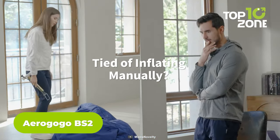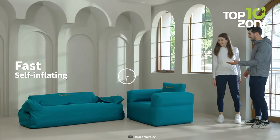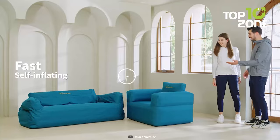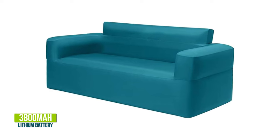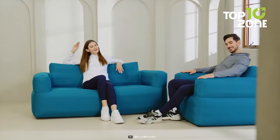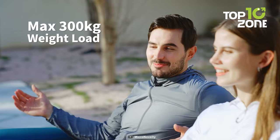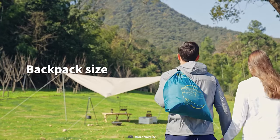Having a sofa while on a camping trip might sound unconventional, but not when you have an AeroGoGo BS2 one-button automatic inflatable sofa. With its one-button automatic inflation and built-in air pump technology, setting up camp has never been easier. The sofa's ultra-light design incorporates a powerful third-generation electric air pump utilizing air vortex for rapid inflation, and its 3800 mAh lithium battery ensures long-lasting power. Crafted with double layers and high-frequency welding, it boasts leak-proof durability and a weight capacity of up to 660 pounds. After a day in nature, deflate and fold it into a backpack-sized package ready for your next adventure.